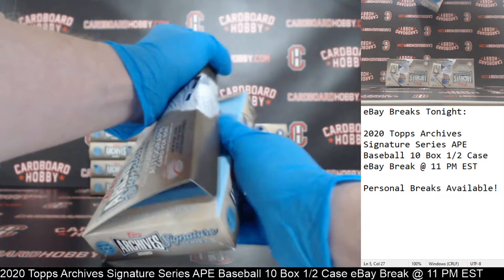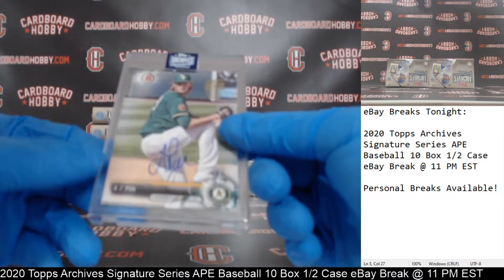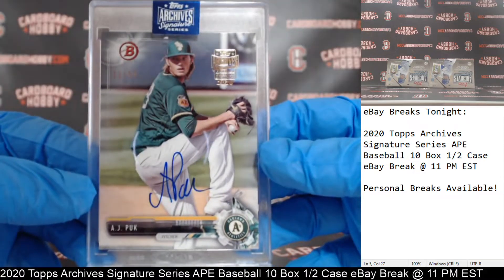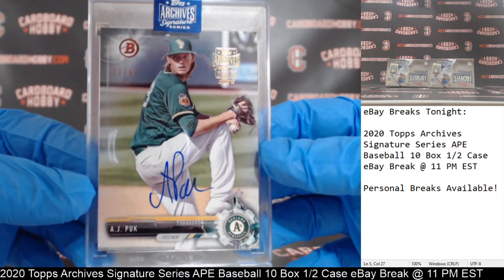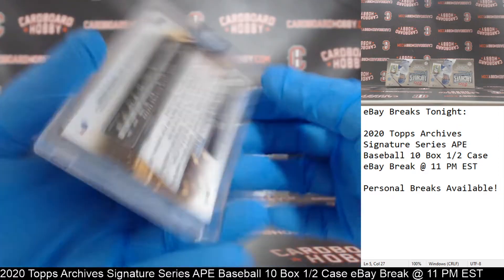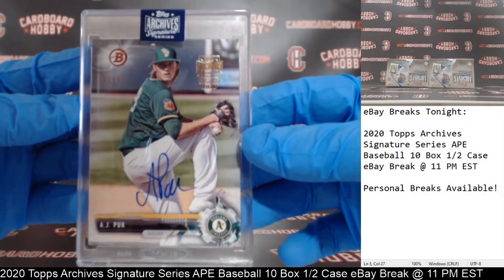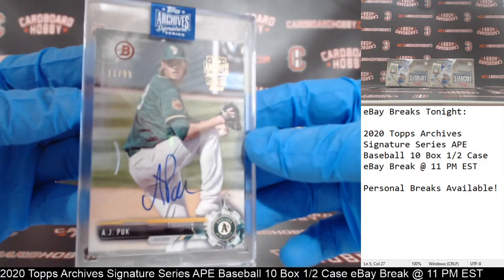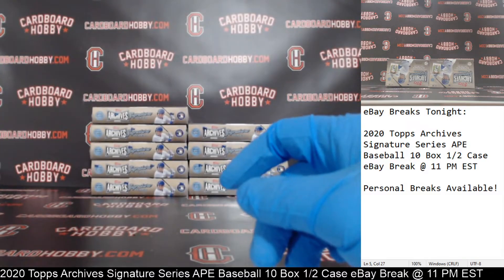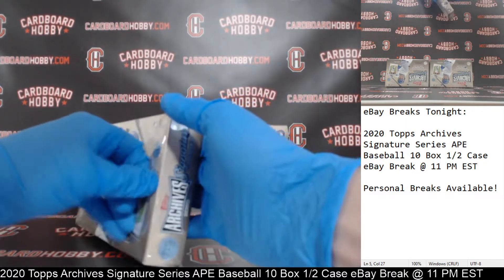Your first card — we got an A.J. Puke for the Athletics, 11 out of 99. The A's striking first. 2017 Bowman, 11 out of 99 on the A.J. Very nice — A's on the board first.